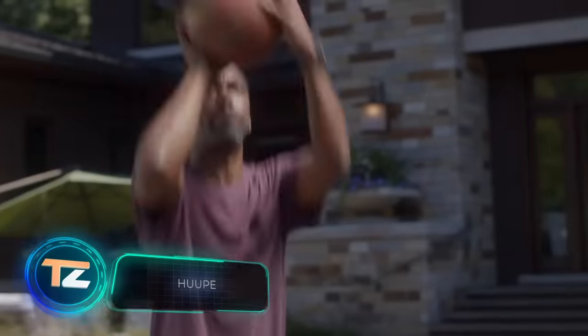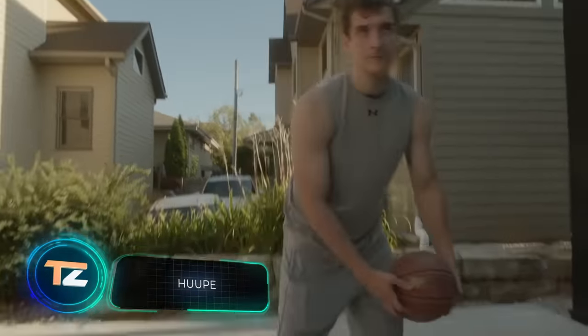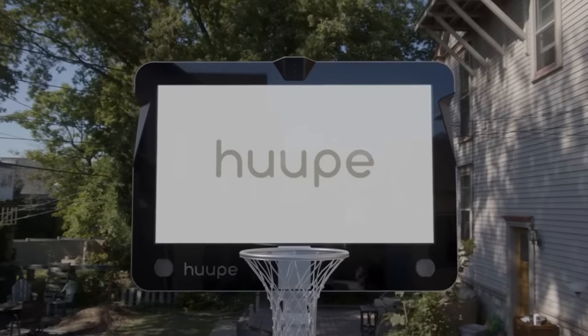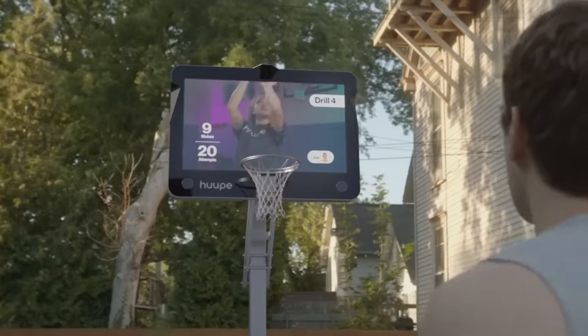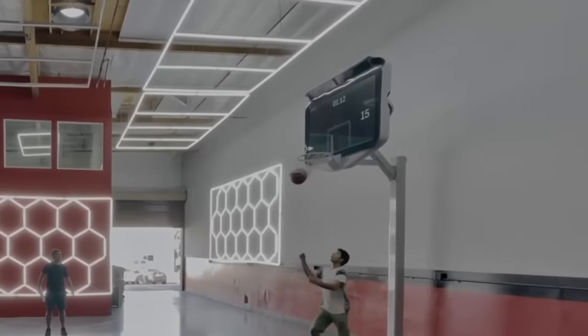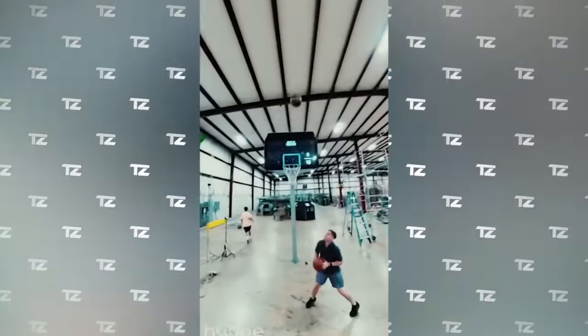On your screen is the world's first smart basketball hoop, according to its creators. The pre-order price is an impressive $4,000, for which the buyer gets the hoop itself and the backboard screen that hosts the smart system. You can install it indoors or outdoors.